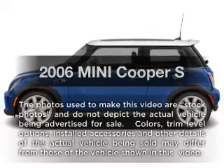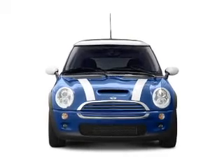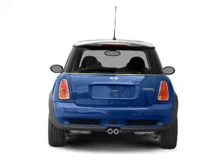Imagine yourself in this 2006 Mini Cooper. This is the set of wheels you've been looking for, with an efficient four-cylinder engine. The powertrain includes front-wheel drive connected to a manual transmission that will keep you in touch with your vehicle.